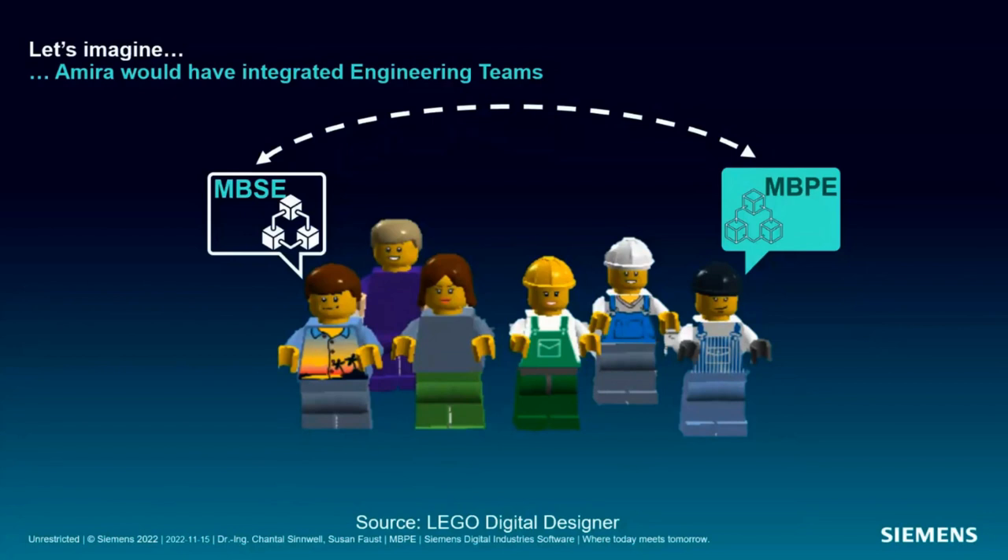In the world of mechatronic design with MBSE, we already know an established method to bring together experts from different domains based on a common language. The interesting question is whether this could also help our experts from design and manufacturing work together more closely. To answer this, we must first build the methodological bridge and introduce model-based production engineering, because even if factories and products are both systems with a multitude of dependencies, they also have their special content-related and methodical necessities in their individual development processes.